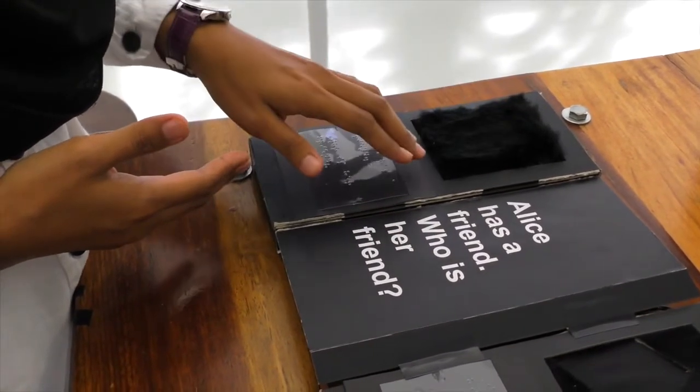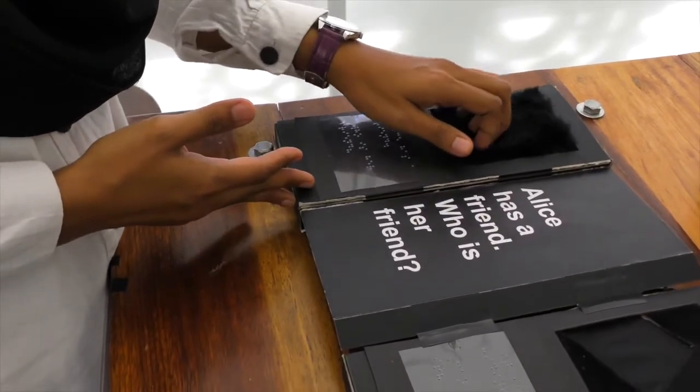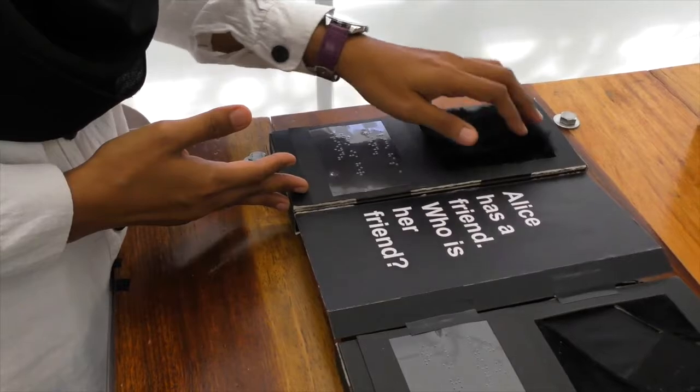We implement a force-sensitive resistor below the cat fur. When the children touch the fur, they will hear a sound and they will read the text.